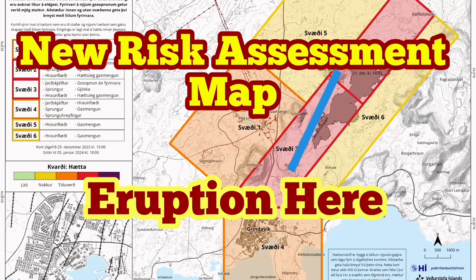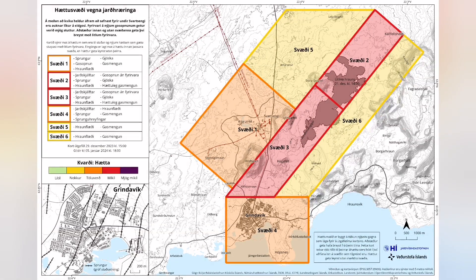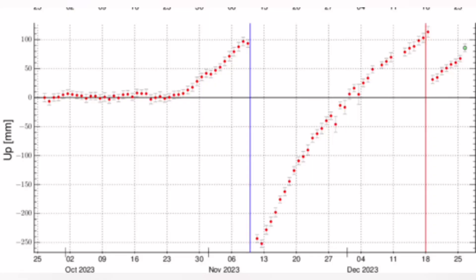The new risk assessment map for the eruption sites of the Grindavik and north of it to the Svartsengi is released now. It has not changed much. The risk of eruption is high, and it's quite possible that we have an eruption in an area between the Hagelfeld and the Stora-Skogofeld. This map practically shows that the land rise due to the accumulation of magma in the Earth is continuing.